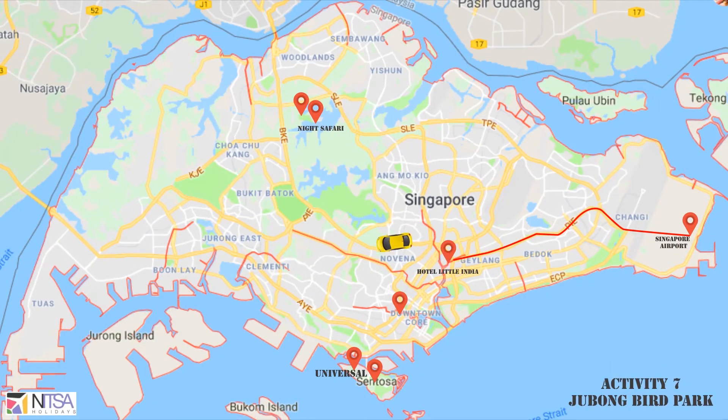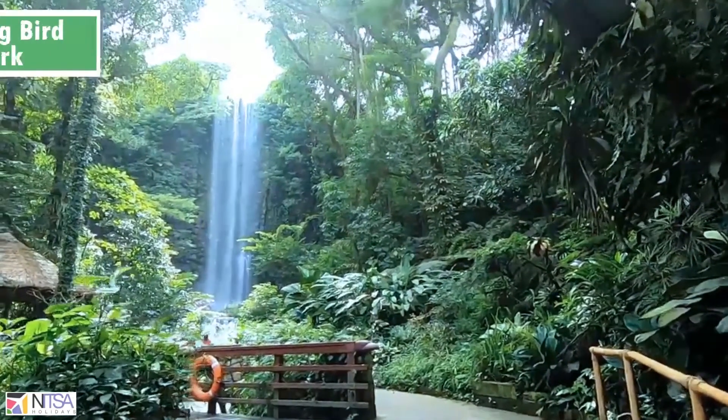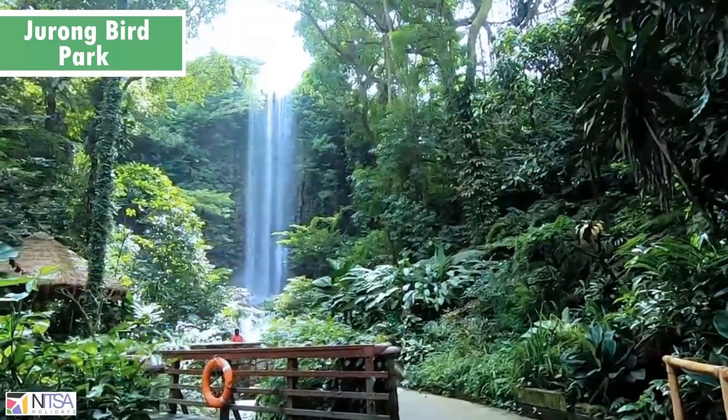Next is Jurong Bird Park, a world-famous bird zoo with specimens of beautiful bird life from around the world. It is approximately a 3-hour activity in the morning.